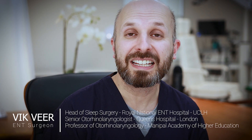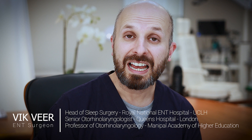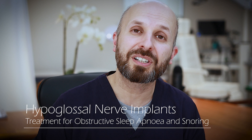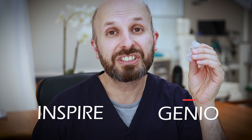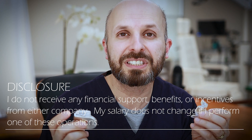Hi there, my name is Vic Veer. I'm the head of the ENT Sleep Schedule Department at the Royal National ENT Hospital in Central London, and I'm going to continue my little video series about hypoglossal nerve implants and how they help people with obstructive sleep apnea. I've already done a video on the Inspire device, and I've just done a video on the Genio Nixua device. What I want to do in this video is to compare and contrast the two together, and work out the differences between them.